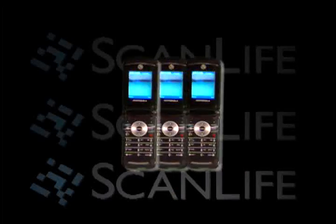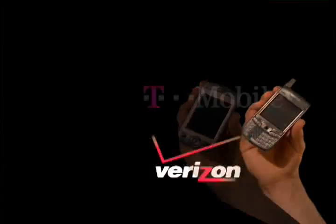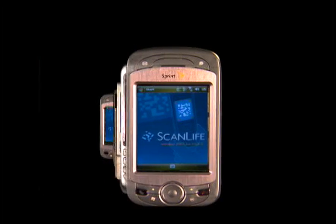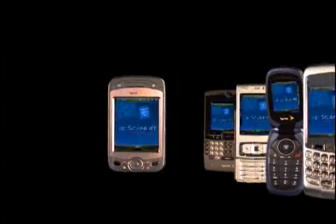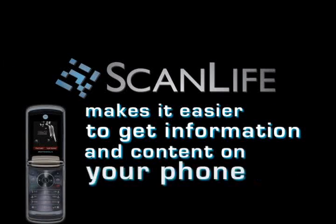The ScanLife technology will soon be built into all new camera phones at no extra cost. It will work with all wireless carriers, and you can be assured that none of your personal information will ever be shared with a third party. ScanLife makes it easier than ever to get information and content on your phone.